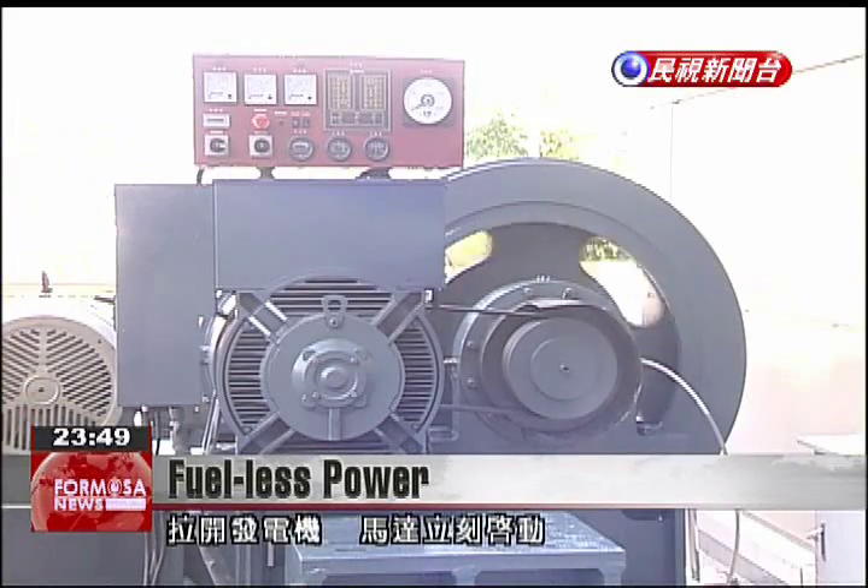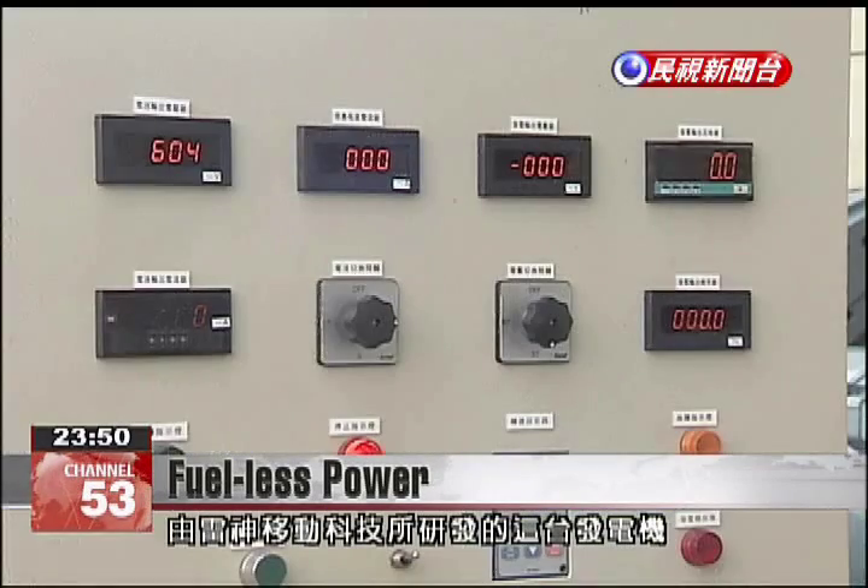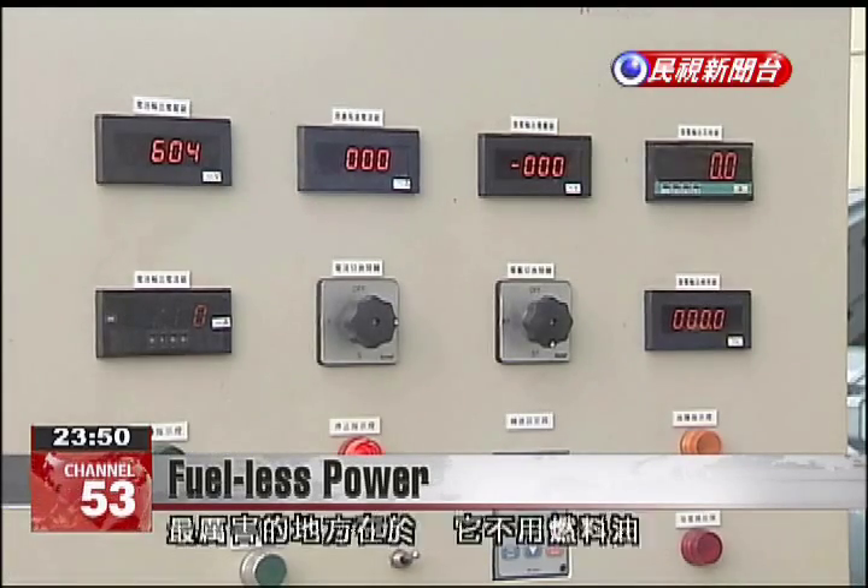The motor spins into action as this power generator gets switched on. But the machine, made by Raytheon Mobile Technology Company, is not your average power generator — it doesn't need gasoline to run.